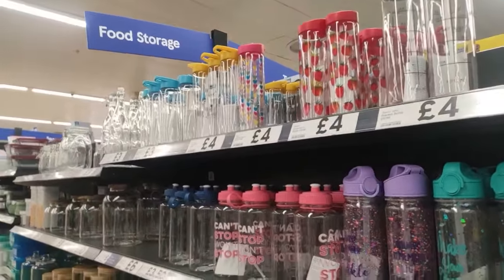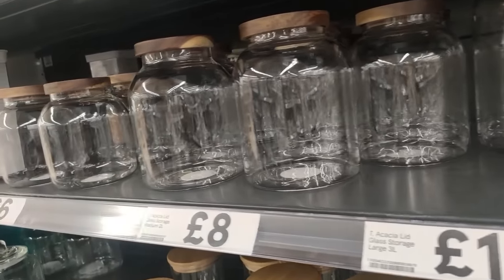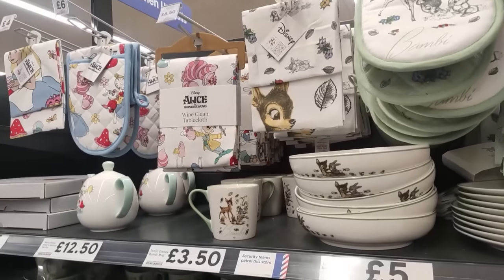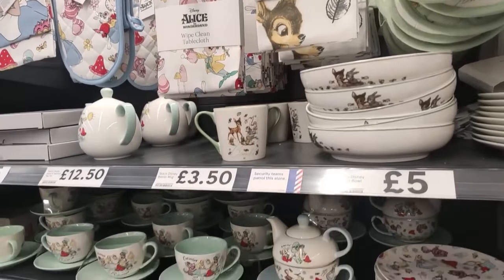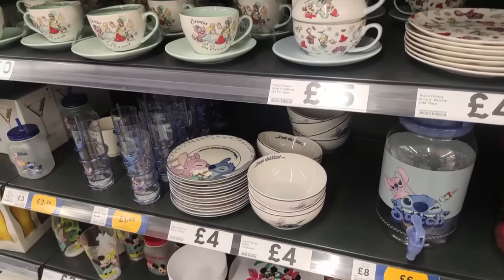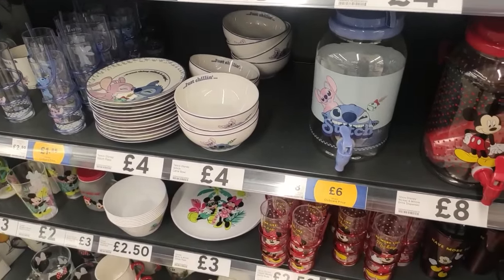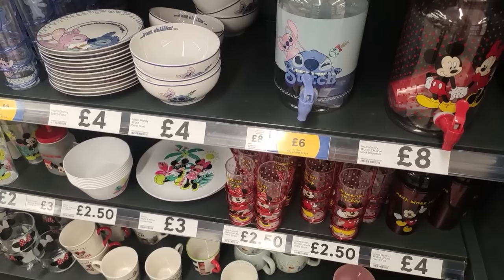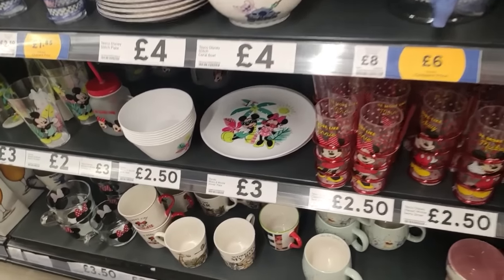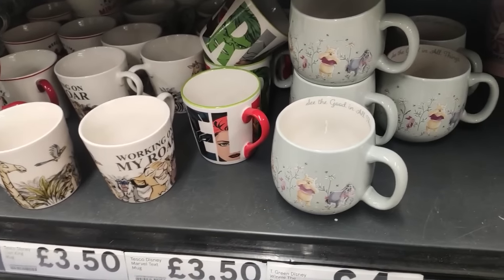I like the strawberry one the best I think. More Disney - and again I feel like they do the print really well here. Admittedly all of this was pot and glass apart from the drinks dispenser which was plastic, so not necessarily ideal if you have children. But if you like Disney, look how cute these mugs are.